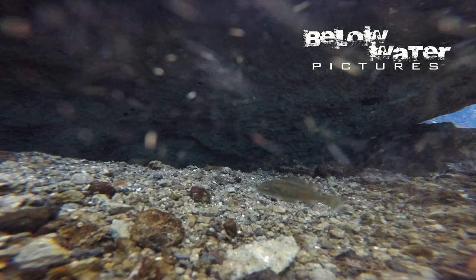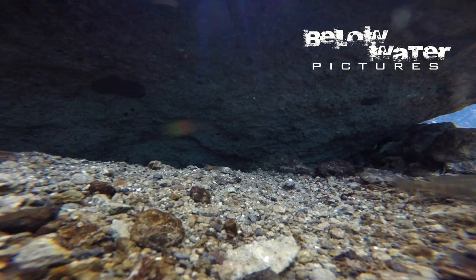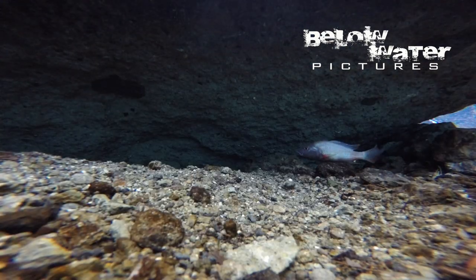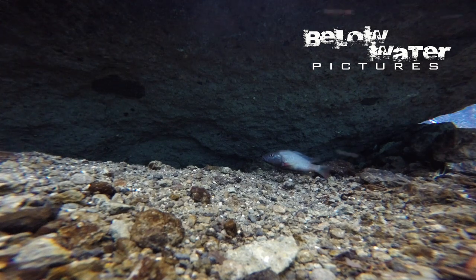Female Stenochromis are gray-brown with a series of vertical bars. Subdominant males are often uniformly gray with one or two faded large egg spots on their anal fin. Dominant males on the other hand have very beautiful coloration that reminds me very much of some of the Dalmo tilapia from Lake Tanganyika.